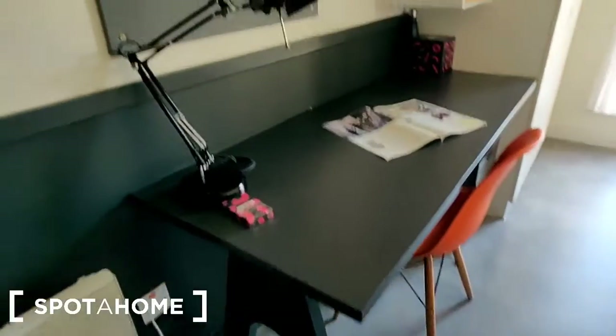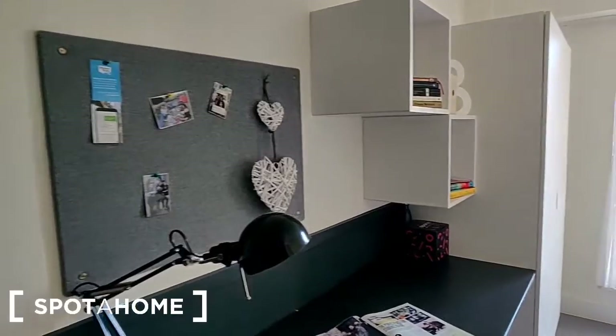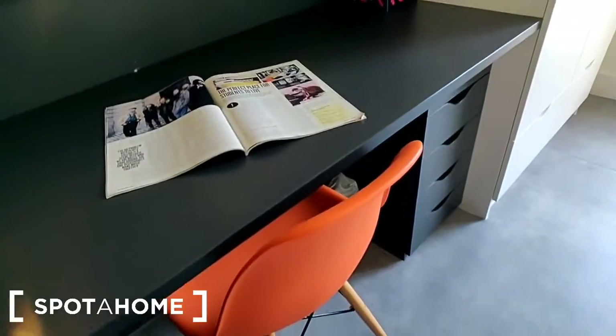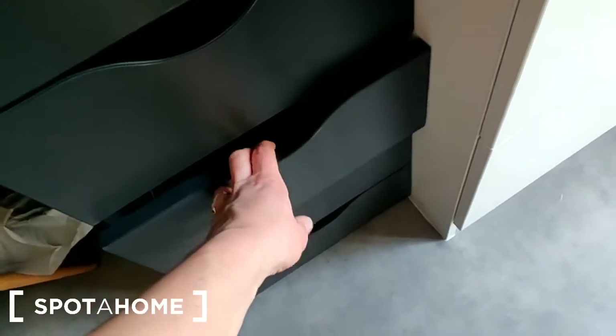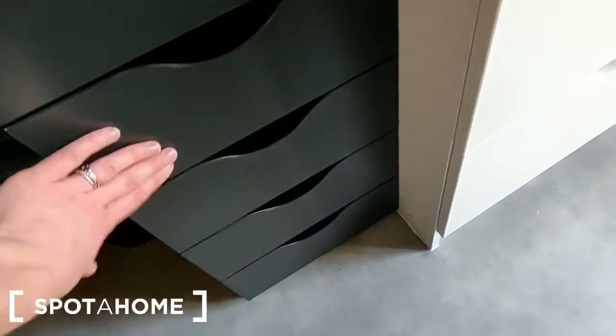You can see here you've got a desk with a nice big desk lamp on it. There's a notice board mounted on the wall, and there are two shelves there. There's a chair, a private desk, and we've got some drawers here for storage — four in total with a soft-close mechanism.